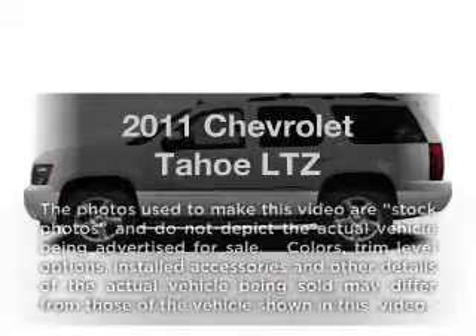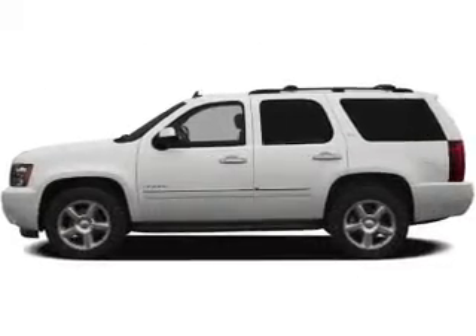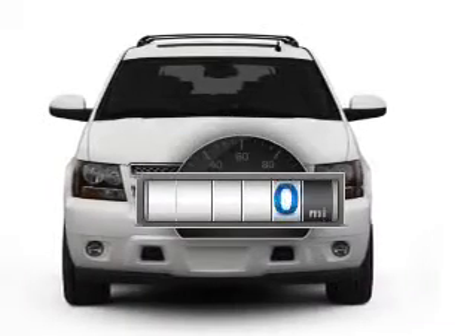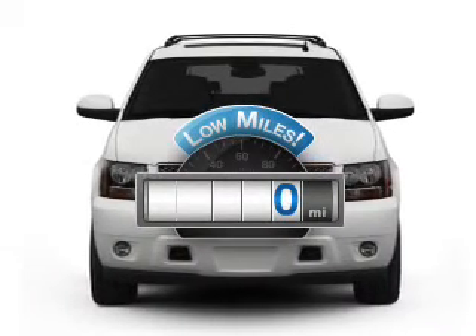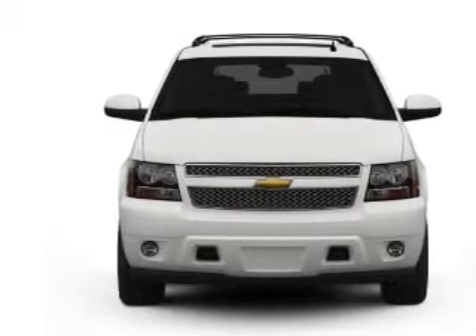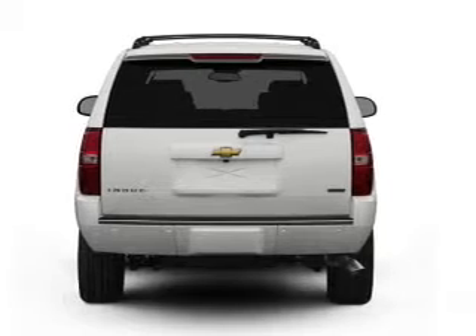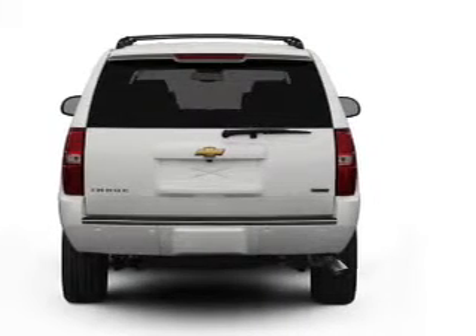Check out this 2011 Chevrolet Tahoe. Travel the roads in style and comfort in this great vehicle. Low mileage is an important factor in your purchase, and this vehicle delivers a low odometer reading. With a powerful 8-cylinder engine, the powertrain includes 4-wheel drive connected to a smooth-shifting 6-speed automatic transmission.